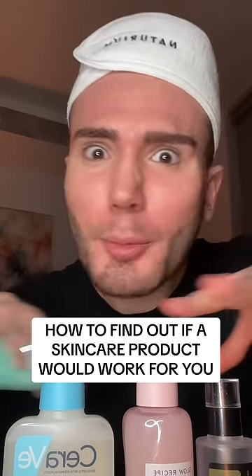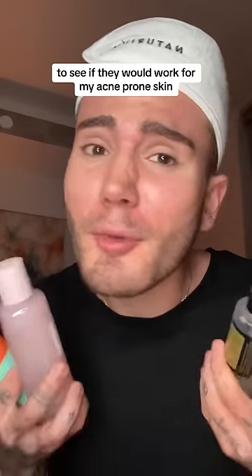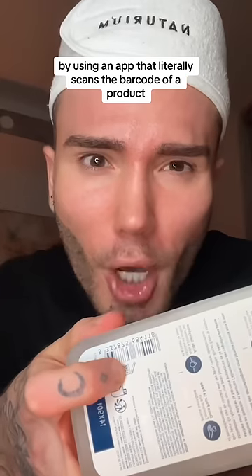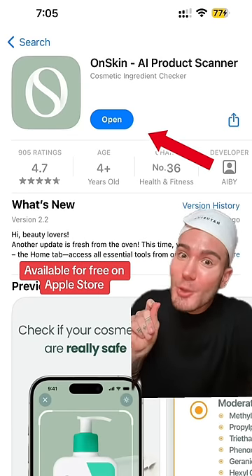I just found a way to find out if a skincare product is worth buying right away, and I need to share it with you. I'm gonna test these viral skincare products to see if they would work for my acne-prone skin by using an app that literally scans the barcode of a product and gives you a score out of 100 immediately. This app is called On Skin and you can find it in the app store.